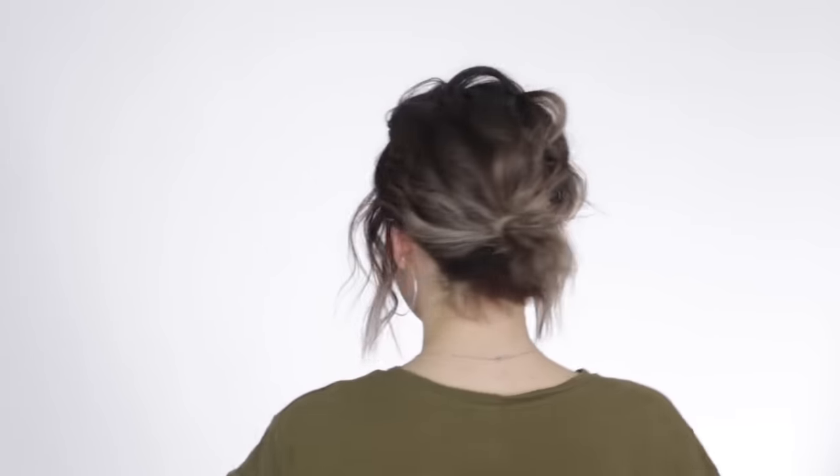I love wearing these curls up — when I do my hair like this I feel like I have naturally curly hair even though I don't. I love doing a very loose, low, messy ponytail and keeping all of those frayed hairs out.